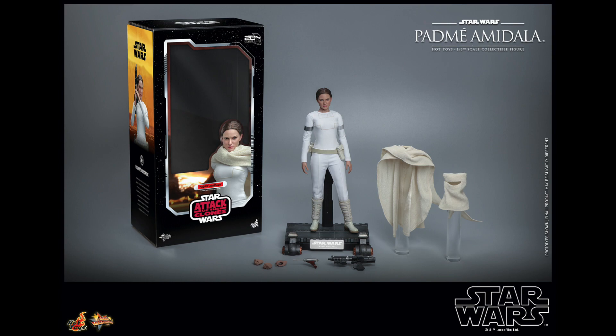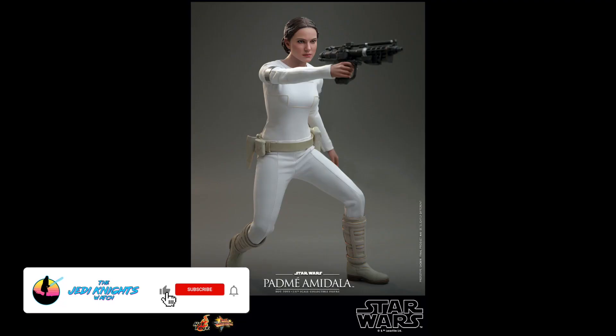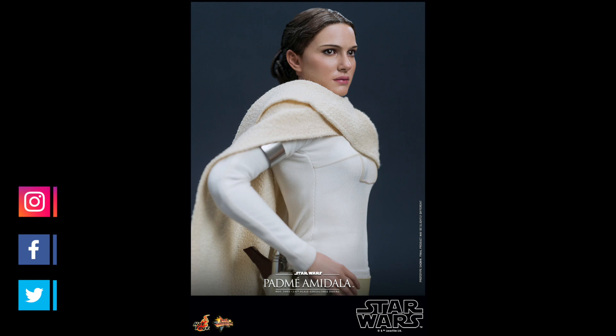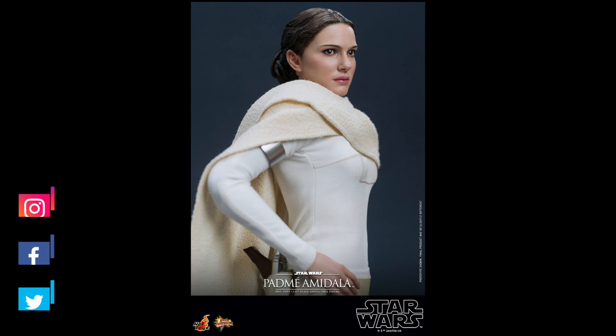We have Padme and we have Anakin Skywalker from Attack of the Clones. We've been waiting for these figures to be announced, especially Padme. Since 2019 she's been in the graveyard, so there was a point when we thought we would never see this figure hit the light of day. But she's finally been announced — you can all rest easy, she is coming. And I got to say, I am really, really impressed with these figures that Hot Toys announced.